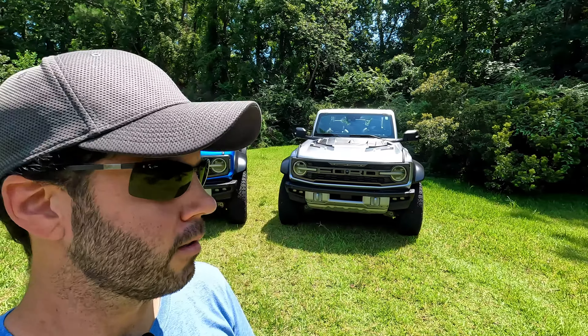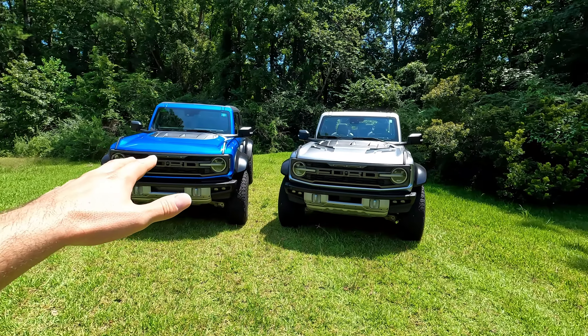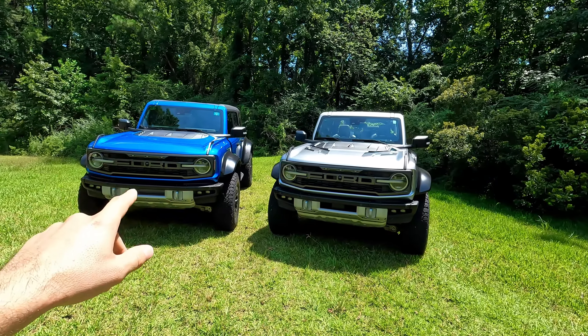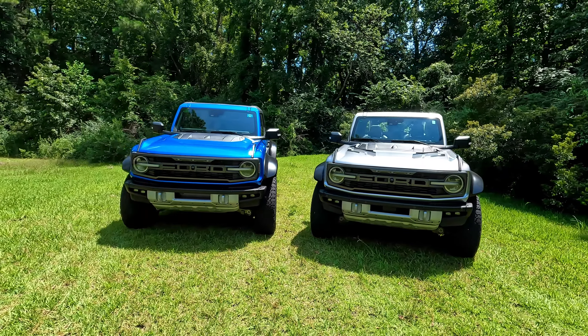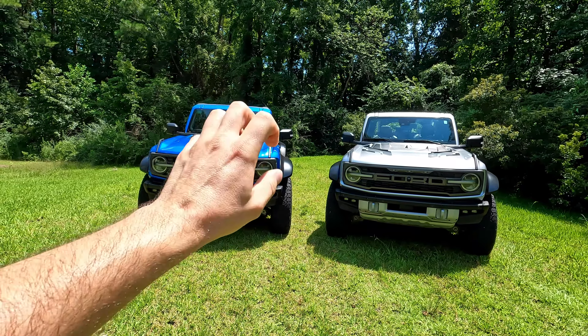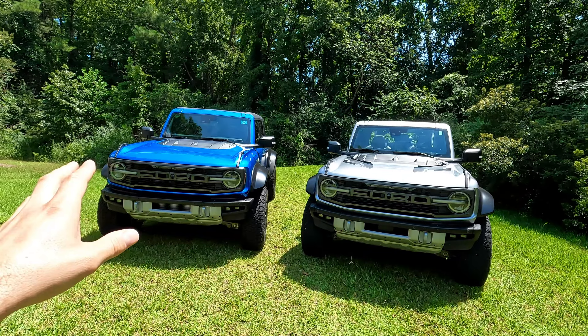Hey guys, it's Sid with SVTPerformance.com. You're not seeing double — we actually have two Bronco Raptors here. Of course we have our personal Bronco Raptor that we've been building up on SVTPerformance.com, doing Whipple tune, Whipple intercooler, SPD downpipes, all the good stuff that's available for the Bronco Raptor performance-wise. You guys have seen it on the channel for over a year — if you haven't, go back and check it out.